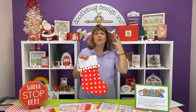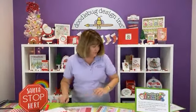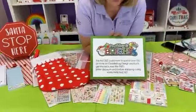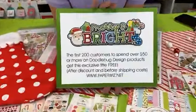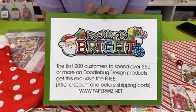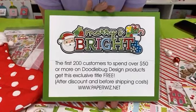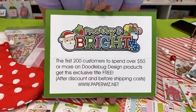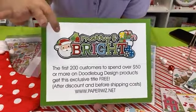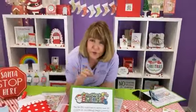We're also going to talk about the promo title. A lot of you love the promo titles we do — when it's a collaboration between Paper Wizard and Doodlebug, we get special permission from Cynthia and her staff to create these with their art. We will not sell these — we promised and we're contracted. If you want this title, you must place an order for Doodlebug items.